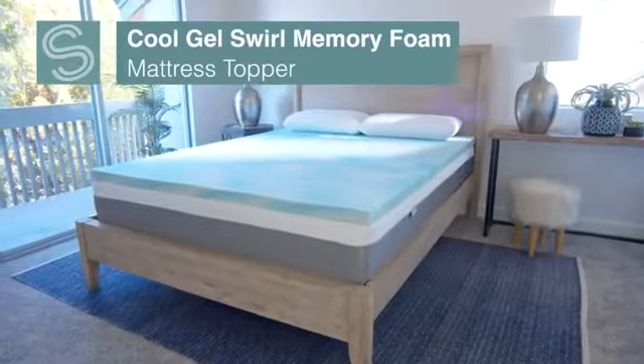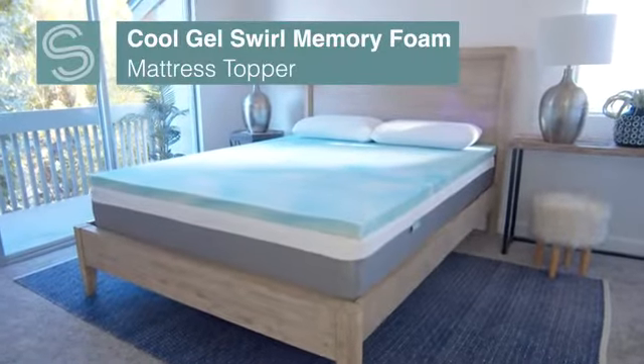Hi, I'm Nicole with Sure to Sleep, and this is our two and three inch cool gel swirl infused memory foam mattress topper. We know the best way to improve any mattress is the addition of a memory foam mattress topper.